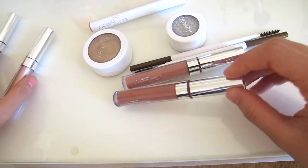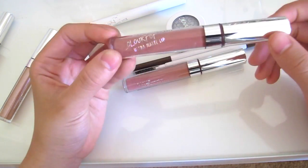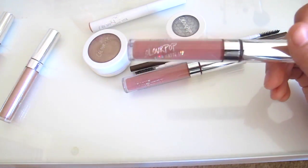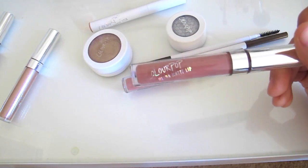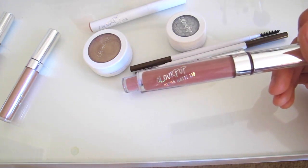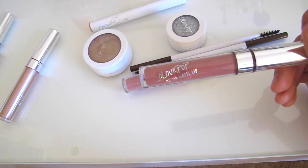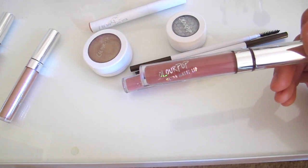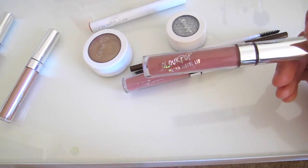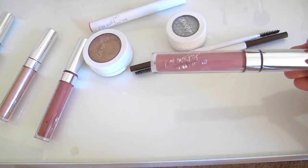Right over here I have ColourPop 'Beeper,' one of their most popular colors ever. I'm obsessed with it — this is probably my favorite lip color that I have. I used to wear it every single day of summer. I love it so much; I think it goes with every outfit and it just livens up your whole face. Super cute.